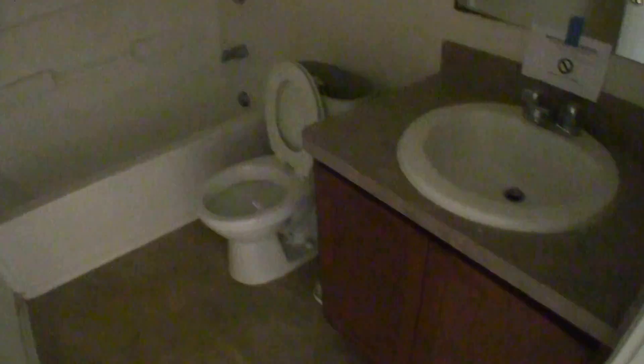And then we have full bathroom number two, which is a shower and tub combo with a single vanity and linoleum flooring.